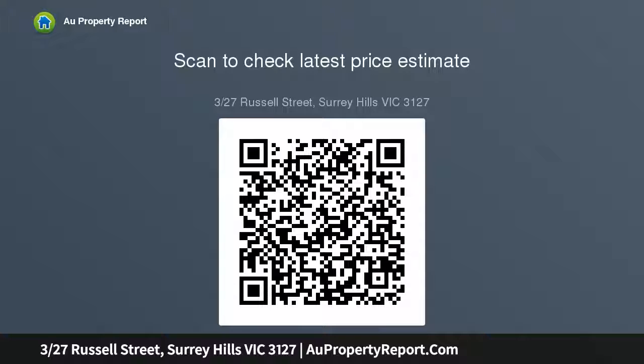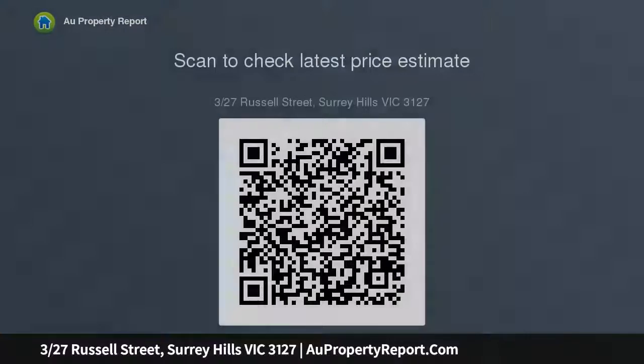Centrally located, live close to beautiful Wattle Park, Deakin University and Aqualink, close to Riversdale Road and the No. 70 tram to the city.